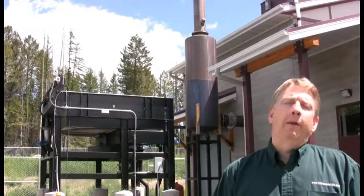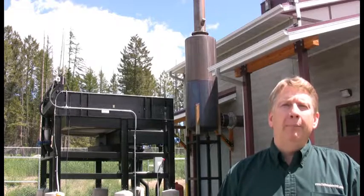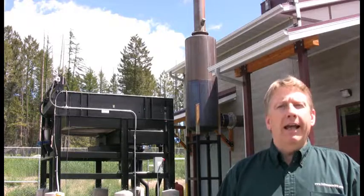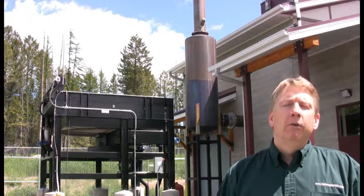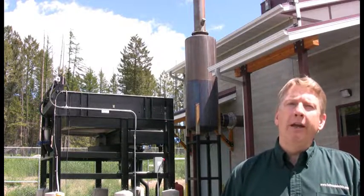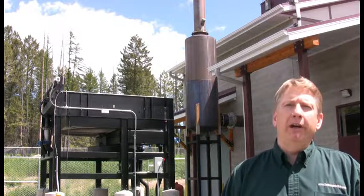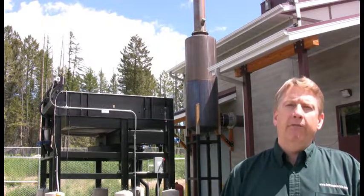I'm standing in front of the power plant now. Right behind me in black is the radiator, which is critical for cooling the engine. Right beside that in silver is the muffler, which is very important in keeping the noise down. We wanted to be a good neighbor, so noise suppression was a very critical aspect for us.